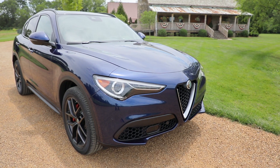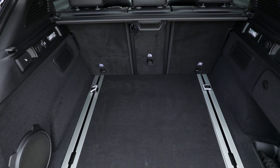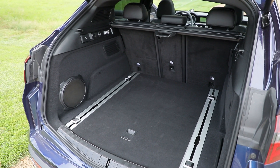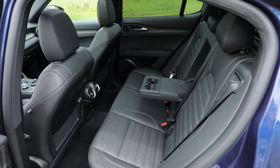The Stelvio does fine for weekend sprints to remote places, whether it's a Tennessee mountain home or a quicker run to the premium outlets of your choice. There's 18.5 cubic feet for stuff behind the second row, and fold that down for a total of 56.5 cubic feet of space.